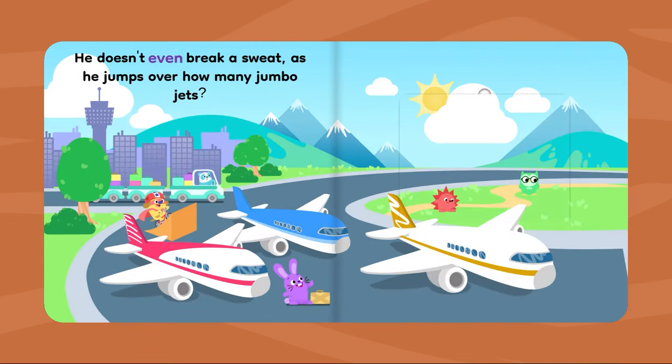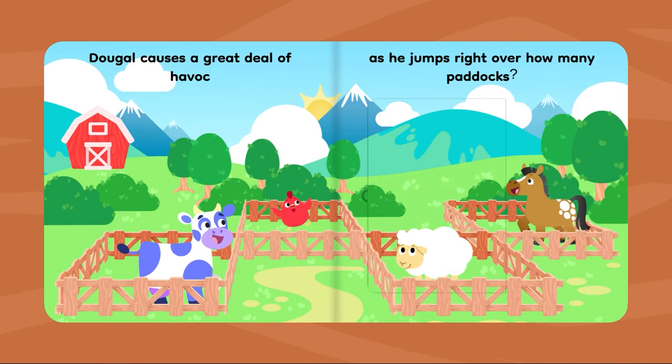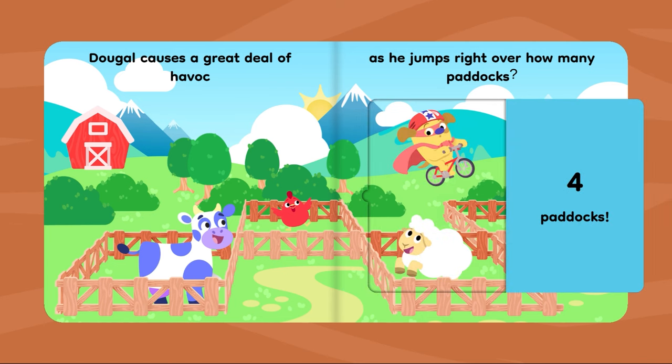He doesn't even break a sweat as he jumps over how many jumbo jets? Three jumbo jets. Dougal causes a great deal of havoc as he jumps right over how many paddocks? Four paddocks.